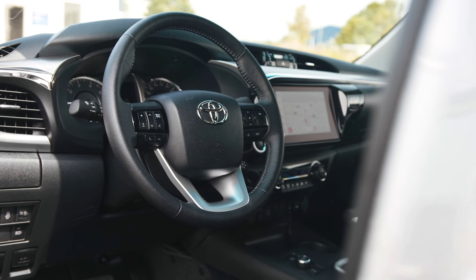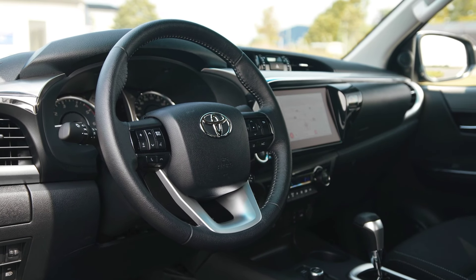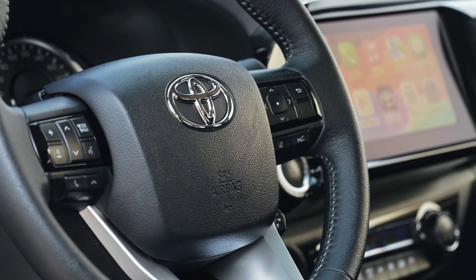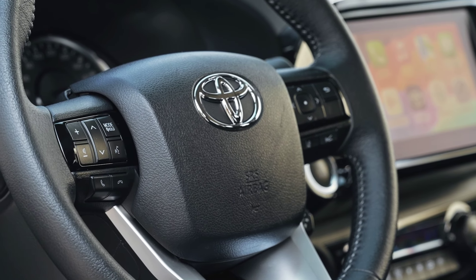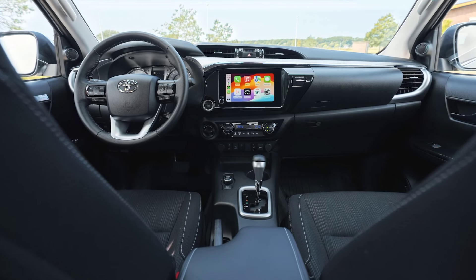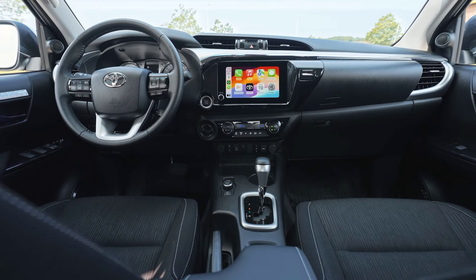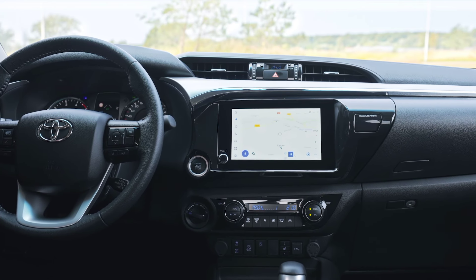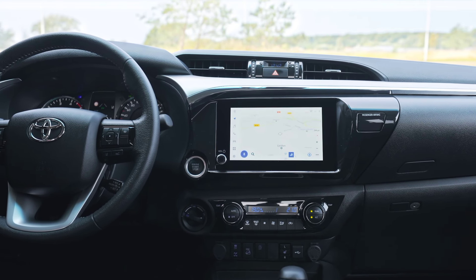Inside, the cabin is a fusion of comfort and technology, equipped with a 12.3-inch infotainment screen, advanced connectivity options, and premium materials. Ergonomic seats and an intuitive layout ensure a pleasant driving experience, while the inclusion of the latest safety features underscores Toyota's commitment to driver and passenger protection.